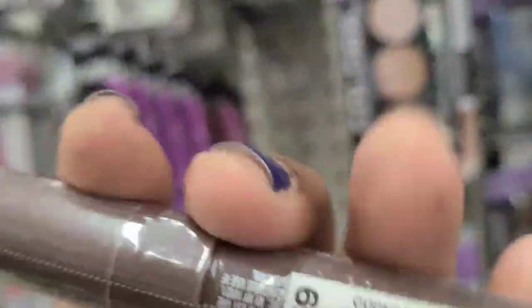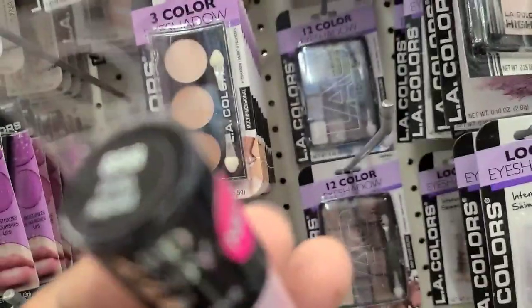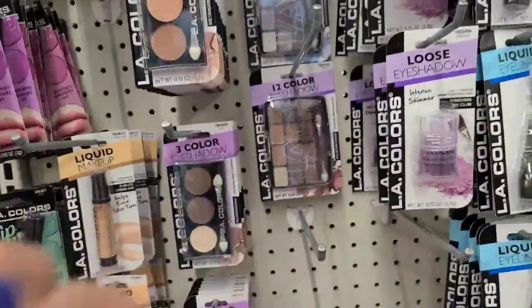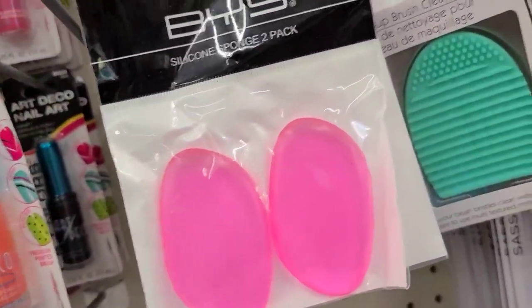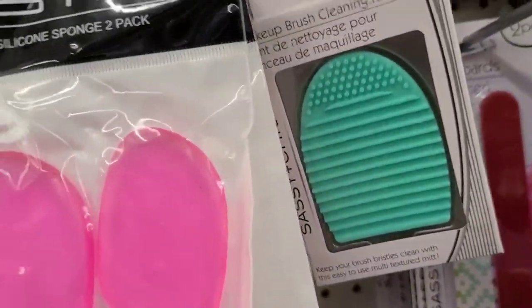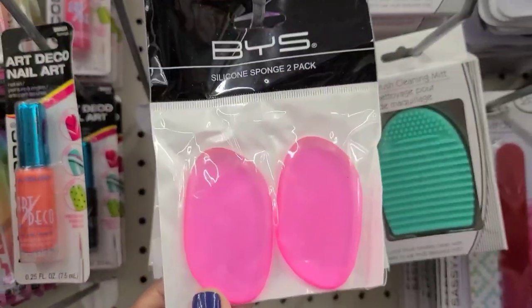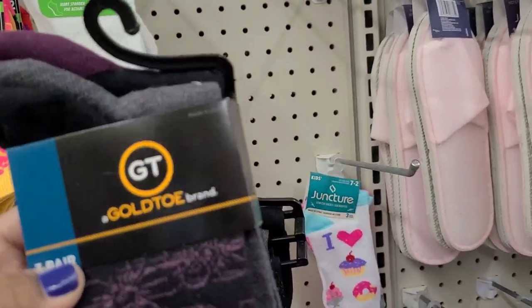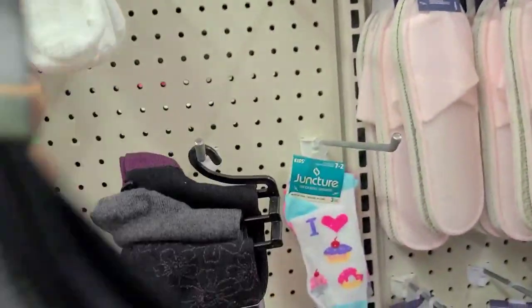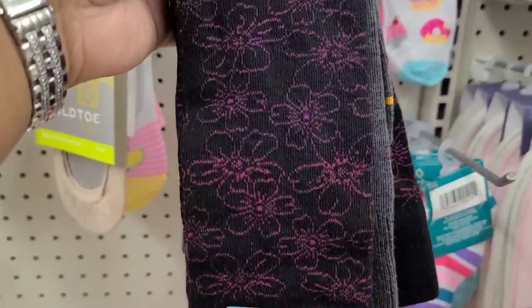They have the BYS silicone sponge, a two-pack in pink - I've seen them in purple before, so I'm grabbing a few of these. I have this beautiful Gold Toe socks - absolutely gorgeous, three pairs, really really pretty - by Gold Toe as well. And these beautiful pumpkin-shaped trees.